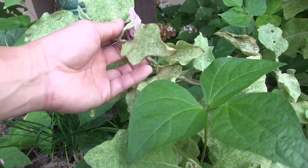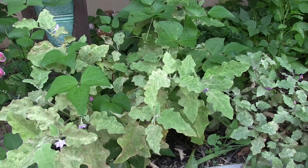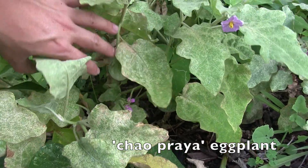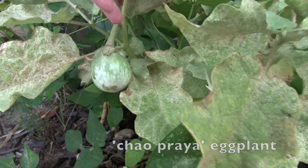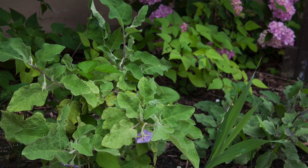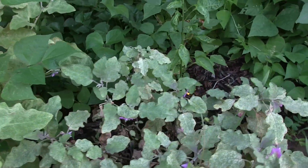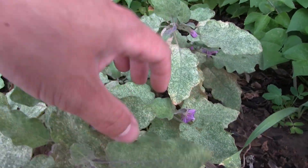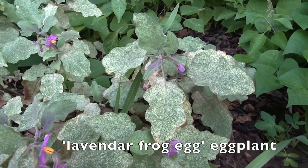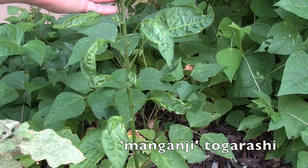This is a Thai eggplant - the Cow Praya variety - and I made a video on harvesting this eggplant. This one here is a Thai lavender frog egg eggplant, and behind it is a togarashi pepper. Togarashi is Japanese for chili pepper.